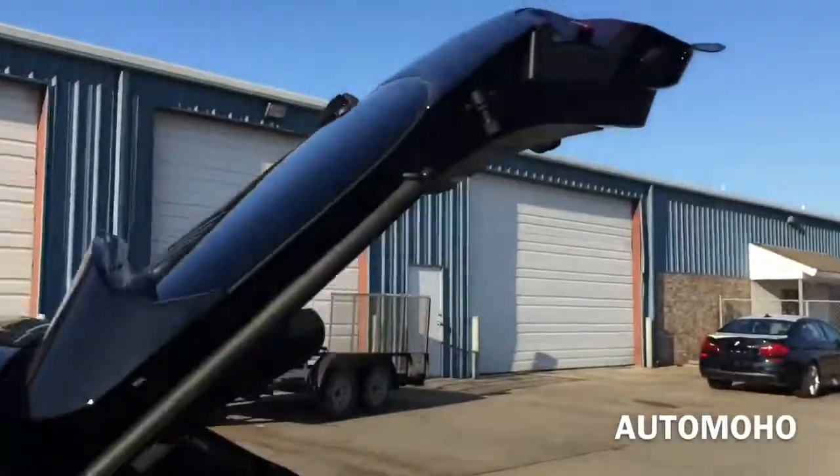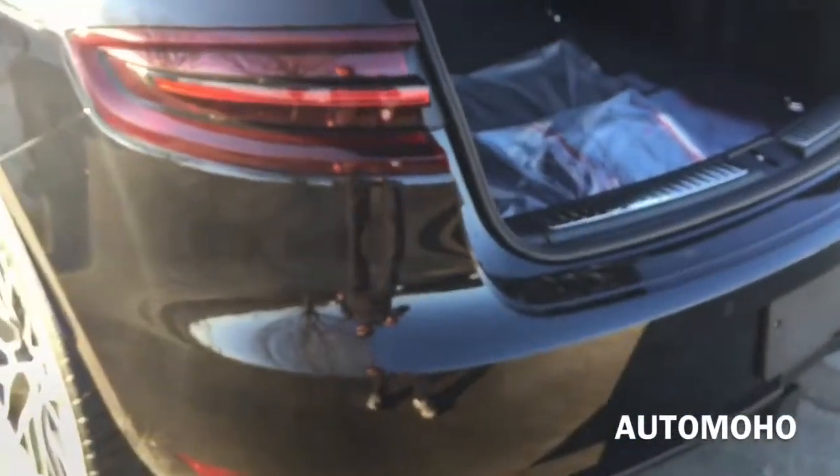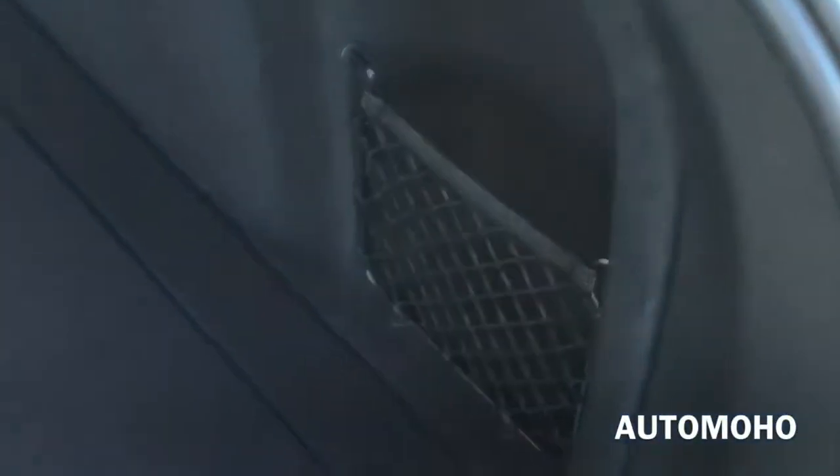Now let's pop the trunk and see how much cargo space it offers. The trunk in the Porsche Macan offers a total of 17.7 cubic feet of cargo space with both rear seats up. If you fold down both rear seats you get a total of 53 cubic feet of cargo space, which is plenty for its class. There is another 12-volt plug, and you can raise the height of the floor if needed. Down below you have a spare tire and your tools, a net for small items, and this panel can also be removed if needed.